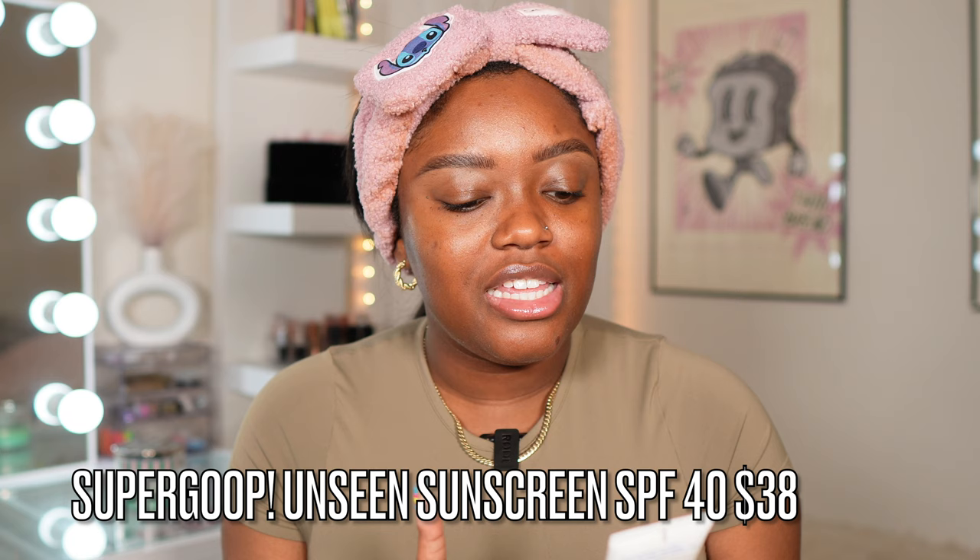My skin looks so yummy and delicious. We are going to put on sunscreen because I'm going out today. I have been loving this one from Supergoop — this is the Unseen Sunscreen. It has SPF 40 in it. I got some samples from Sephora and loved it so much I wanted to purchase the full size.